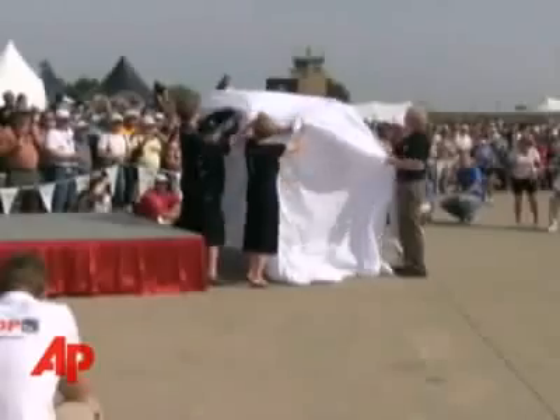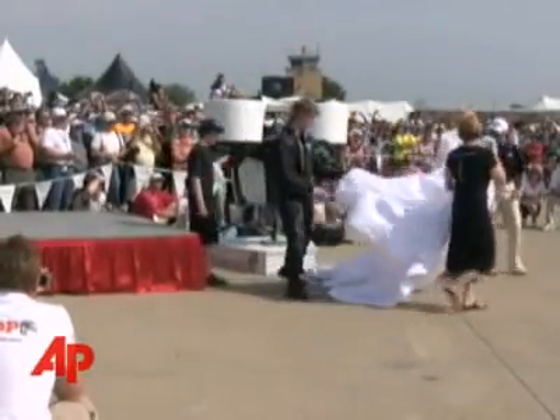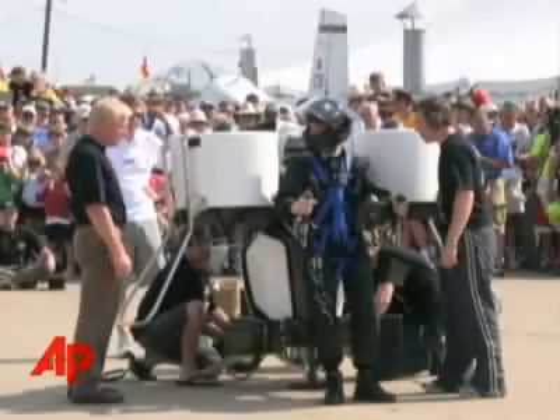I think it's why you come to EAA in the first place. The Martin jetpack, invented by New Zealander Glenn Martin, made its debut at the annual AirVenture event in Oshkosh, Wisconsin. The flying contraption was the star attraction at the experimental aircraft show.